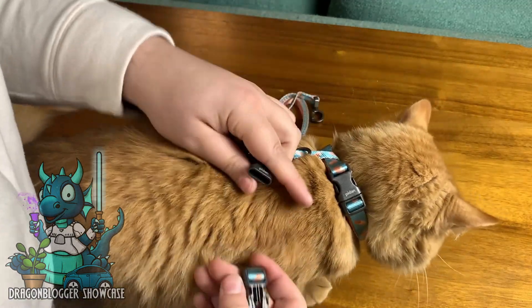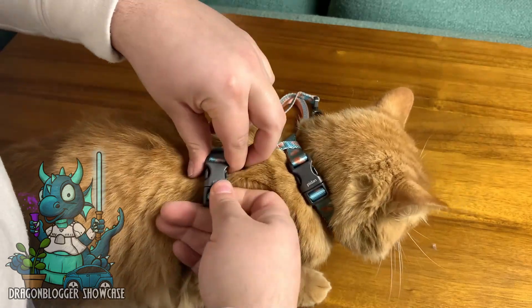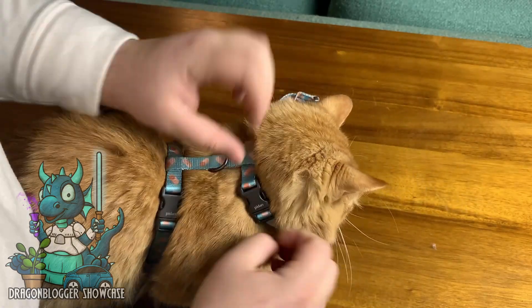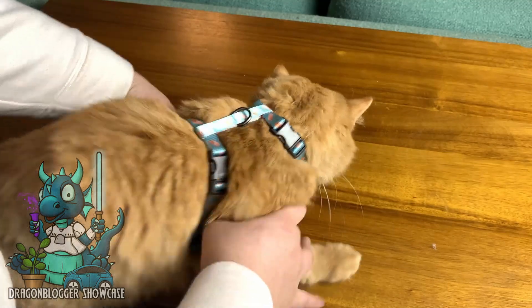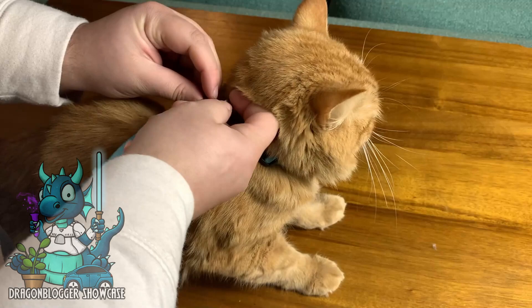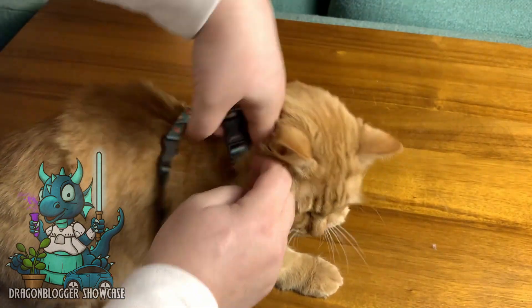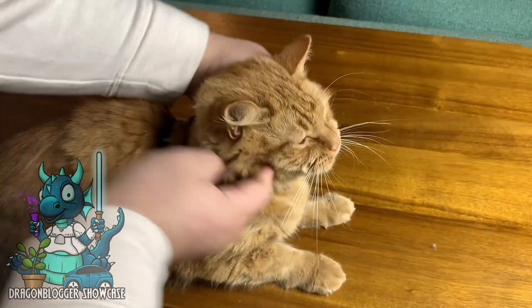It was clear that at first he really didn't like it because you can see he's kind of trying to run away, but for the most part it was very easy to put on him, and it didn't cause him to be uncomfortable at all. He was still able to move around how he wanted to. He's just not used to being in the actual harness itself, but you can see how easy it is to put on him and strap on, and he can still move around with plenty of space.